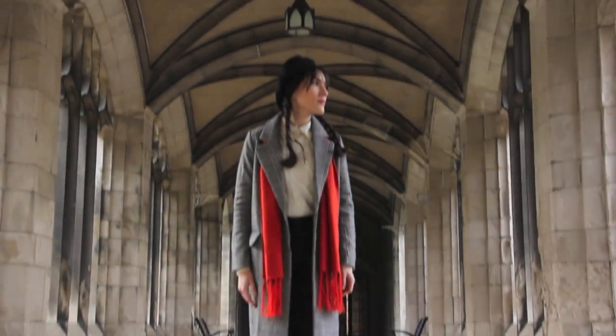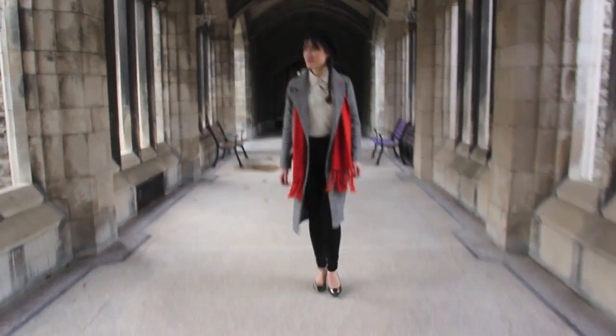I wore some black high-waisted pants from Garage, and I paired it with this really, really cozy white knit sweater from H&M, and I layered that over top of a chiffon blouse just to keep warm, and that one is from Forever 21.